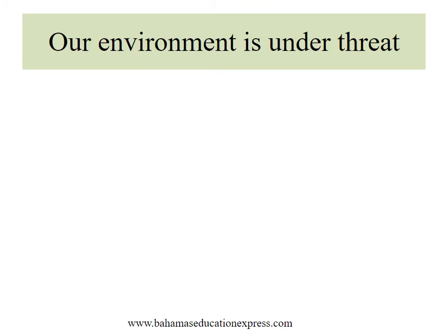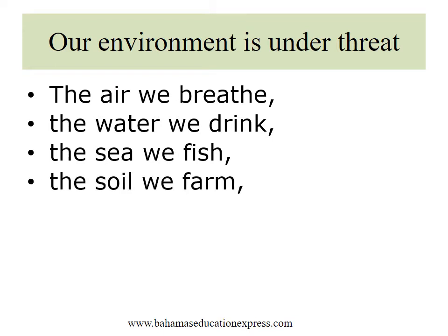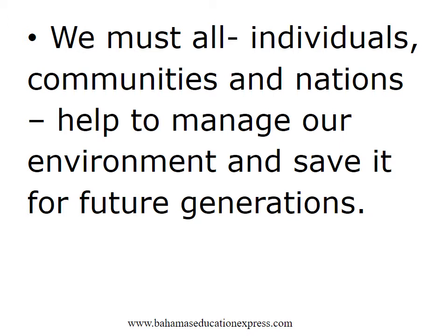Our environment is under threat. The air we breathe, the water we drink, the sea we fish, the soil we farm, the forest — animals and plants that surround us are all in danger. We must, all individuals, communities and nations, help to manage our environment and save it for future generations.